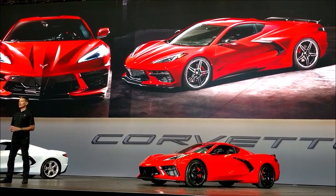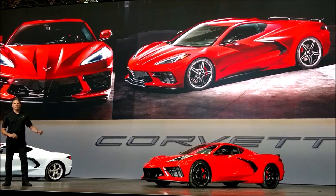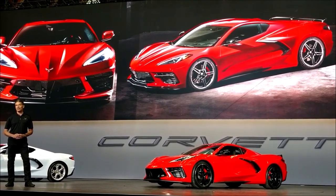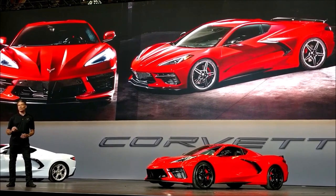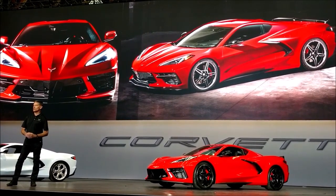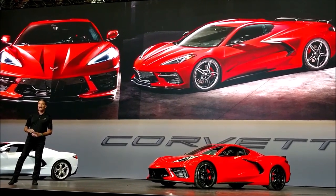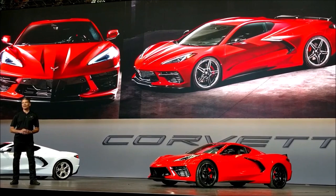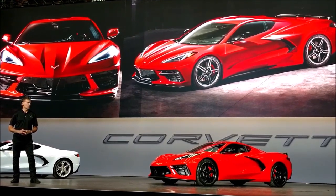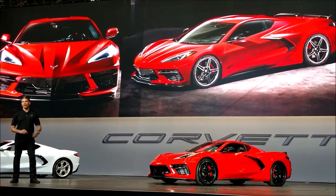What you see here on stage is the Z51 package. We've had this unique track package for Stingray in the past, and this one offers customers even more. It has an aggressive front splitter and an open-air rear spoiler. Our design team worked hand-in-hand with the aero engineers, giving a whole new meaning to the term 'form follows function.' Tadge will talk in more detail about the Z51 a little bit later.